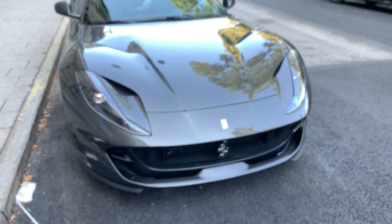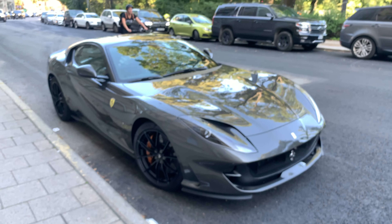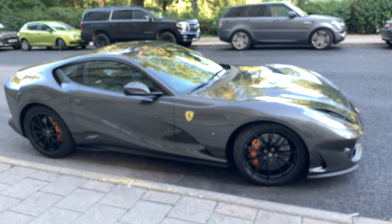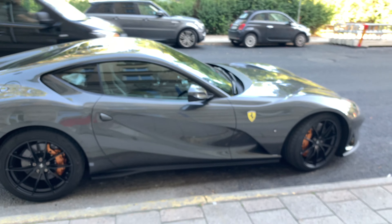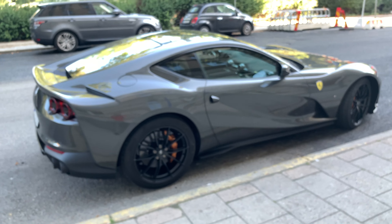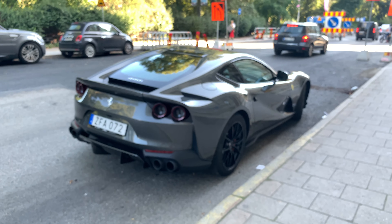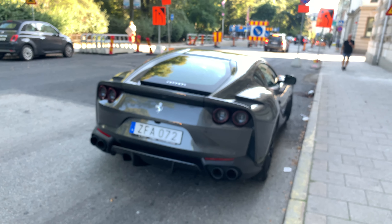So what do we have here? A gorgeous 812 Superfast — V12 normally aspirated Ferrari with double clutch, putting out just 812 horsepower straight out from the factory, which is kind of unbelievable.